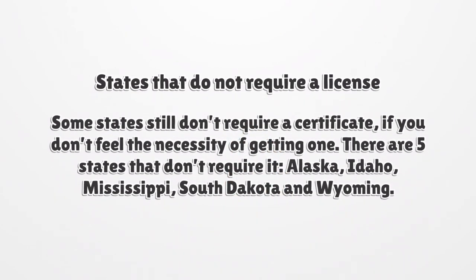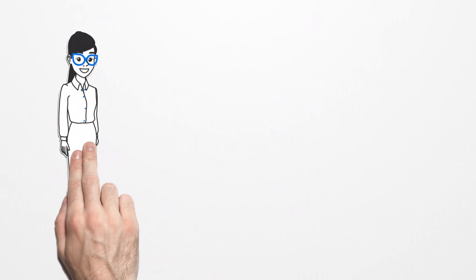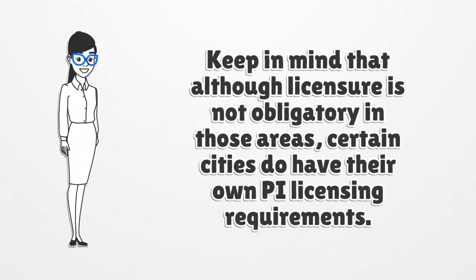Some states still don't require a license. There are five states that don't require it: Alaska, Idaho, Mississippi, South Dakota, and Wyoming. Keep in mind that although licensure is not obligatory in those areas, certain cities do have their own P.I. licensing requirements.